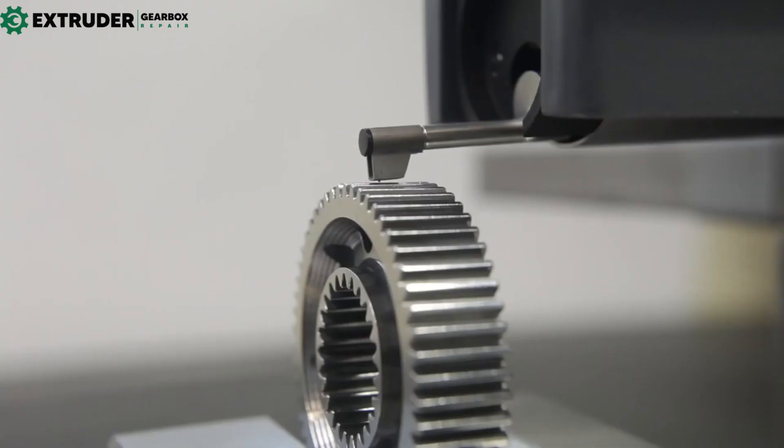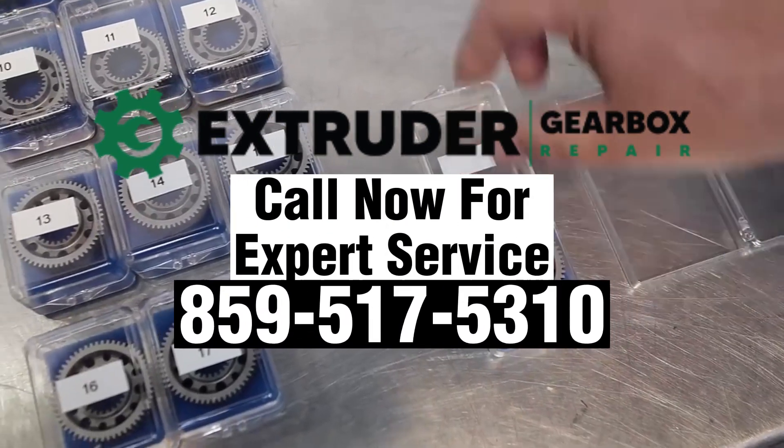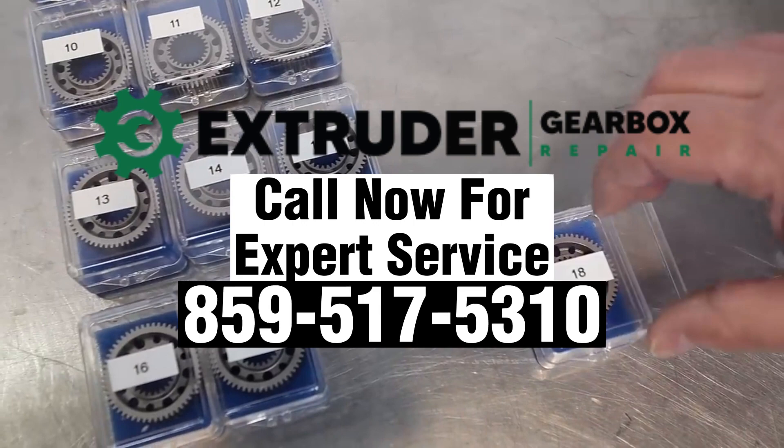So next time you see a gear, remember how crucial it is to the manufacturing industry and beyond. Because sometimes, it's the smallest parts that make the biggest impact.